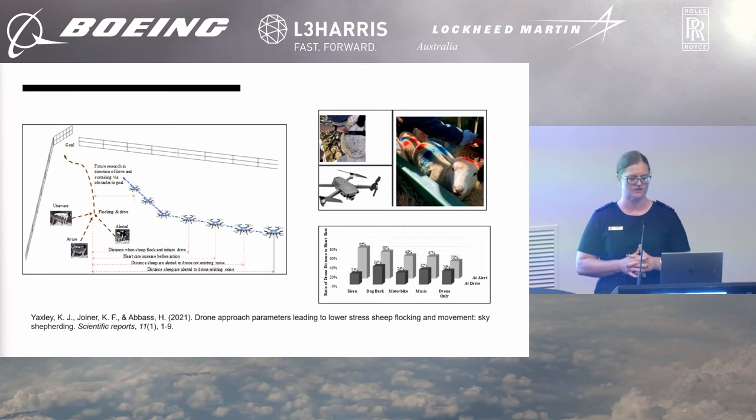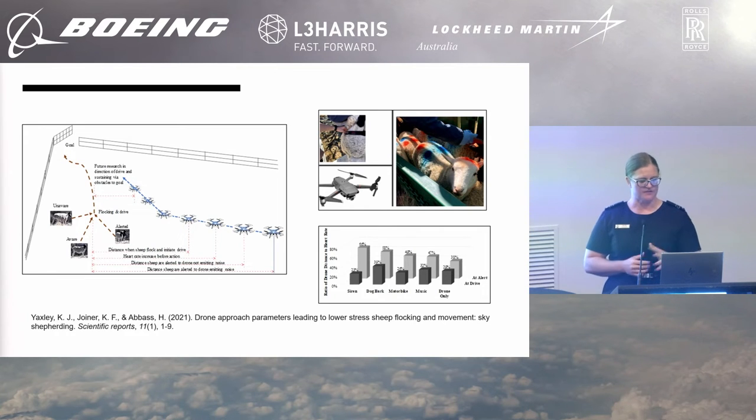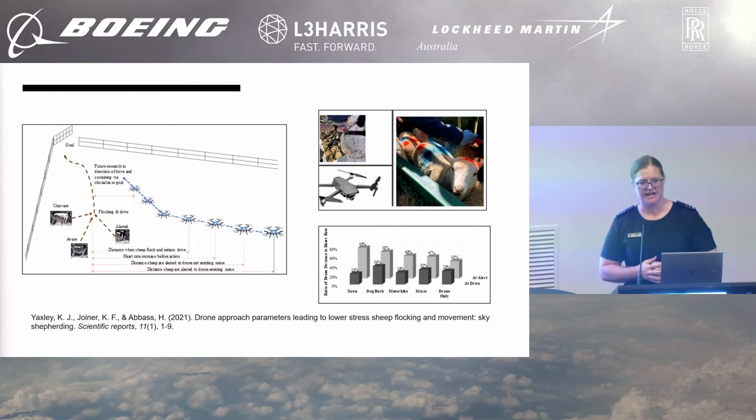We exposed the sheep to different sounds. Using high-throughput testing, we only had to conduct 3 rounds of 18 tests as opposed to over 1,000. We found that you needed to make the DARPAs aware of your presence using an alert siren, and then continue that driving action using a dog barking sound. When we used motorbike sounds, we lost control of the flock. That also happened when we used the Imperial March — so I do not recommend playing Star Wars to sheep.